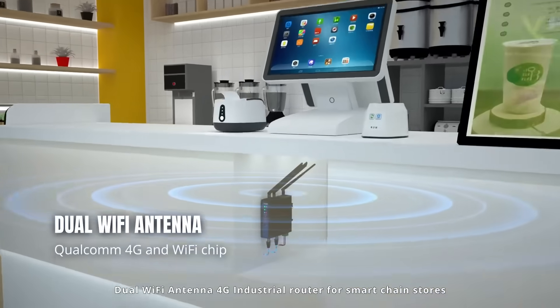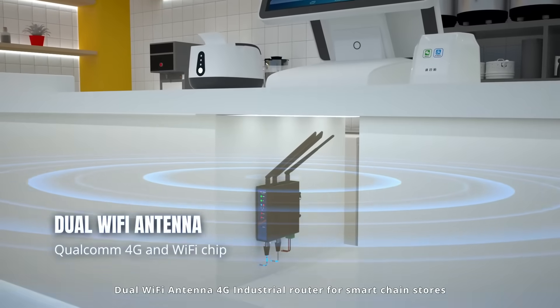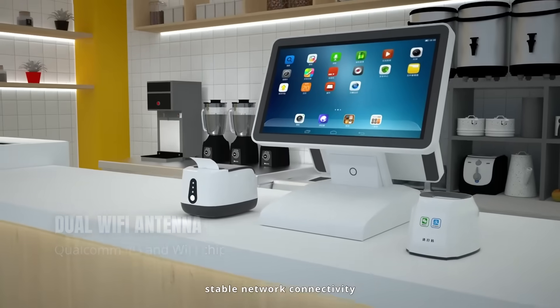Dual Wi-Fi antenna 4G industrial router for smart chain stores provides stable network connectivity.